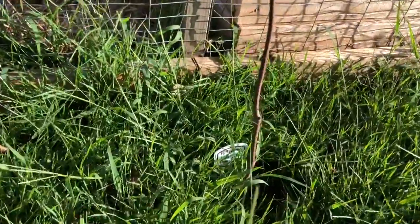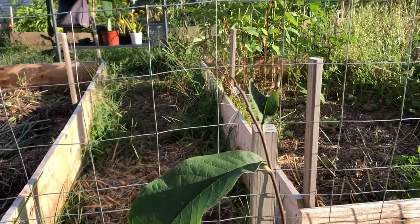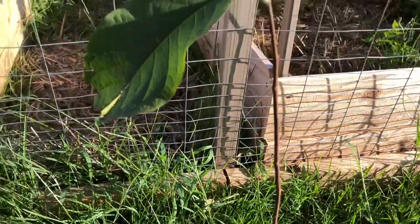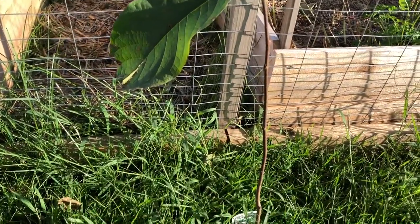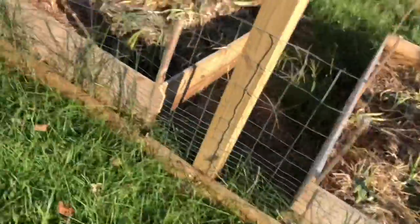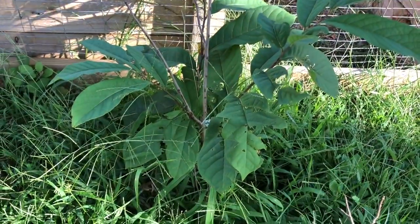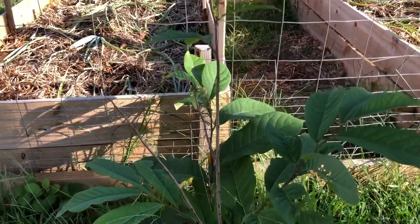I've become very interested in pawpaws and I've never had one before. It's been described to me as a cross between a mango and a banana — I'm excited. This one's a Potomac and it's doing the exact same thing my Shenandoah did; it's only been in the ground for about a week so it's going to take a minute. I expect in the next two weeks it'll start putting out new foliage and get ready for winter. This is my Shenandoah pawpaw — they're about ten feet apart, which is the perfect understory area.